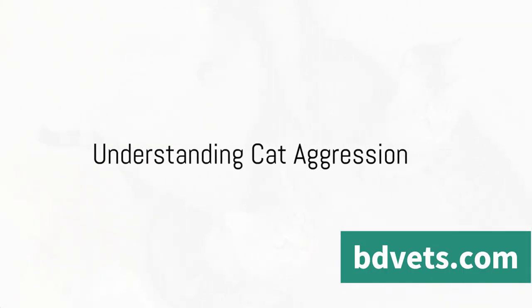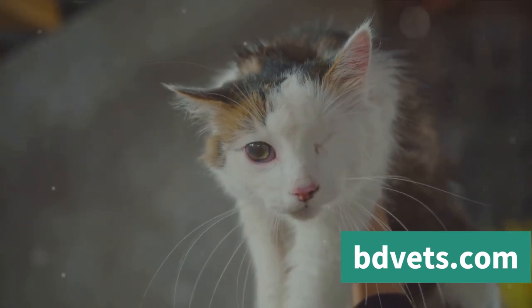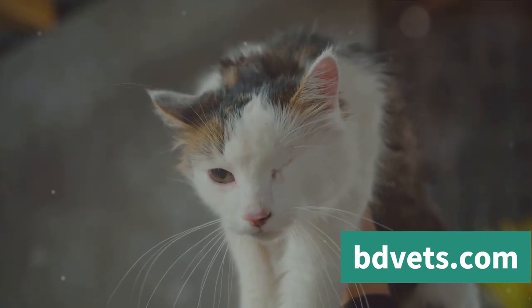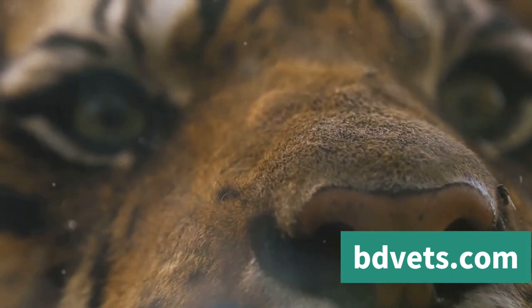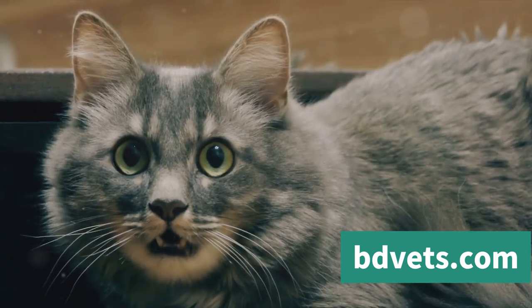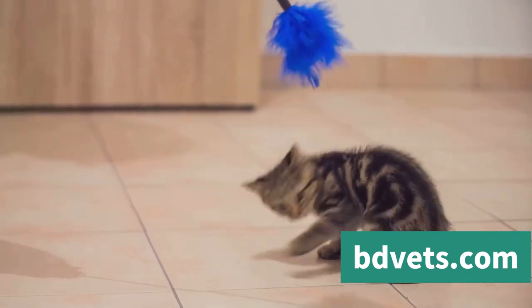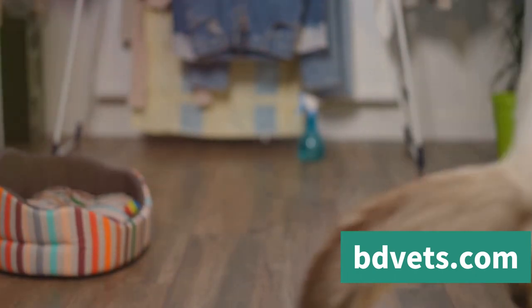Ever wondered how to deal with an aggressive cat? Let's start at the beginning and try to understand what cat aggression looks like and why it might occur. Aggression in cats can manifest in a variety of ways. You might see your cat's body tense up, their ears flatten, or their tail fluff out. They may hiss, growl, or even swipe with their claws. These are all natural behaviors for cats, but when directed towards humans or other pets, it becomes a problem.